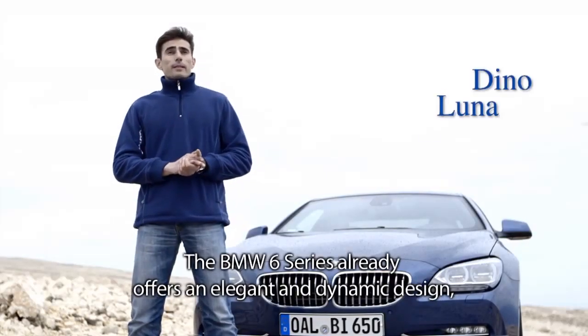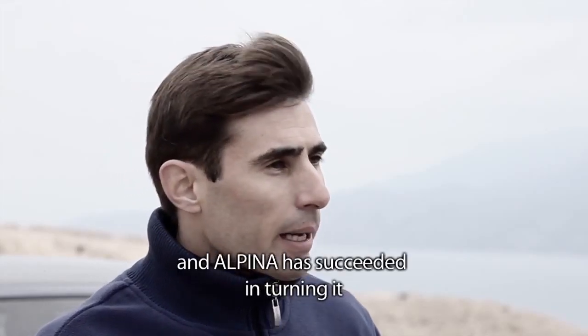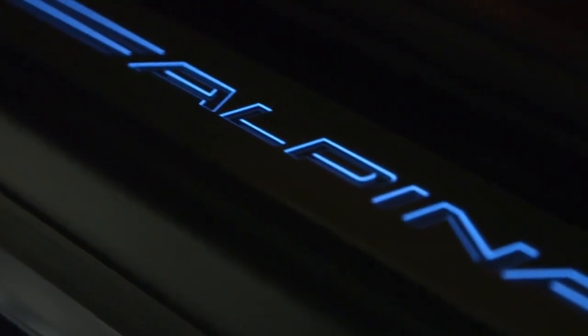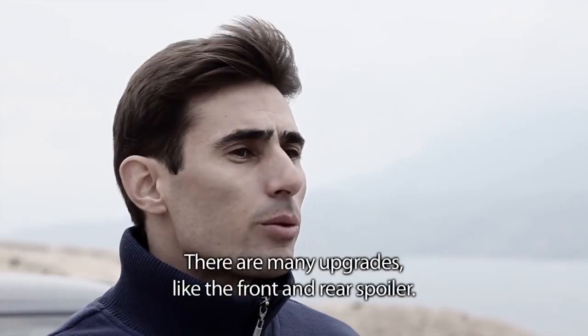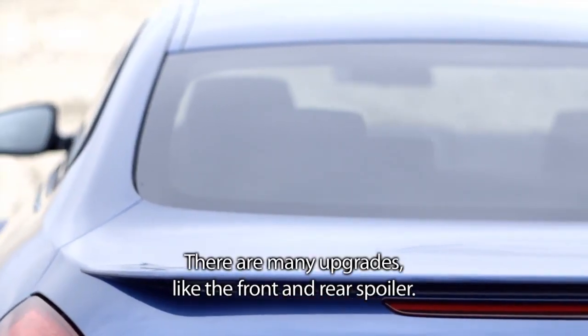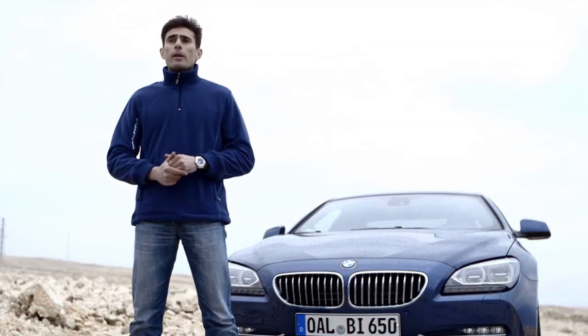The BMW Series 6 is marked by an elegant and dynamic design, but Alpina has really marked the touch of the Series 6 to make an exclusive vehicle. The modifications are numerous, such as the spoiler before or the spoiler rear with its aileron. Besides the aesthetic elements, the increase of the aerodynamic effects has been researched in the development of these elements.